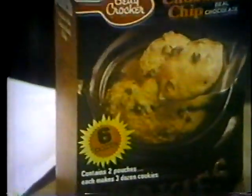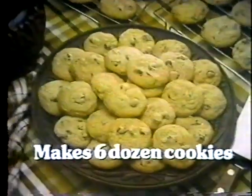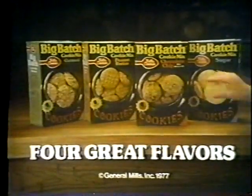Big Batch Cookie Mix for Betty Crocker. Makes six dozen warm, wonderful cookies. Just add eggs and butter. They're the cookies that taste like you made them from scratch. They certainly do. They're called Big Batch.